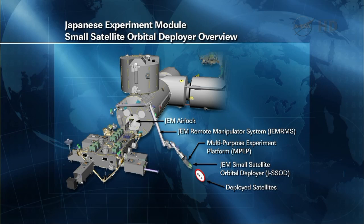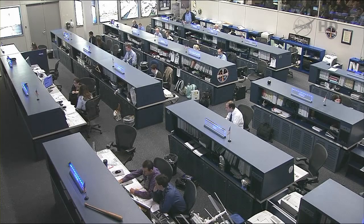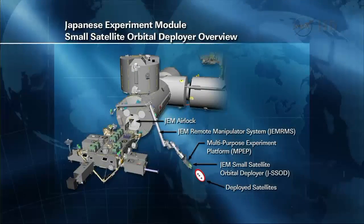In a series of choreographed steps between Hoshide and flight controllers on the ground, they commanded the Japanese Experiment Module's remote manipulator system — the robotic arm — to grapple the extended slide table that the small satellite orbital deployer is attached to. Aki then released the lock that holds the multipurpose experiment platform onto the table, and the arm extracted the deployer from the slide table. Flight Engineer Hoshide then retracted the table back into the airlock, and the robotic arm was moved to a deploy position that does not interfere with the space station.